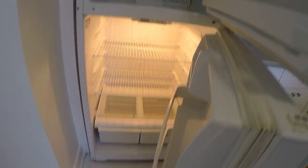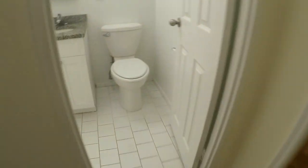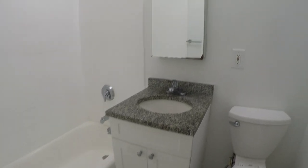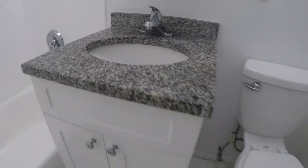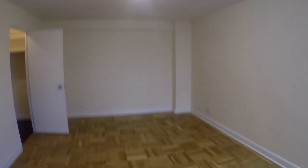Heat and hot water are included in the monthly rent of $3,185, offering a cozy living environment without extra costs. With everything you need at your fingertips, from essential services to leisure activities, this apartment is the perfect place to call home. Text us today at 646-504-4483 to apply. Welcome to your new home in Kew Gardens, where convenience meets comfort.